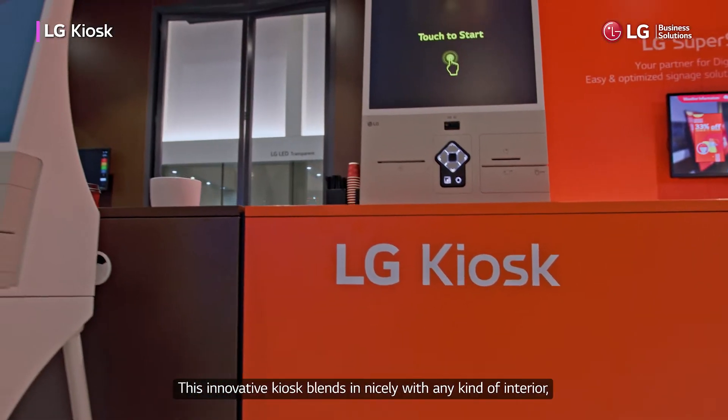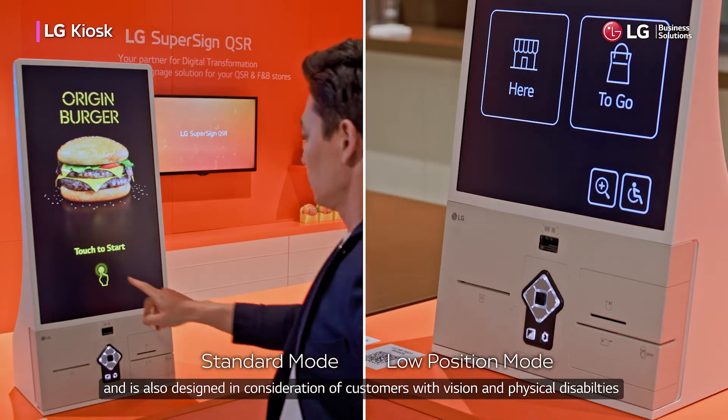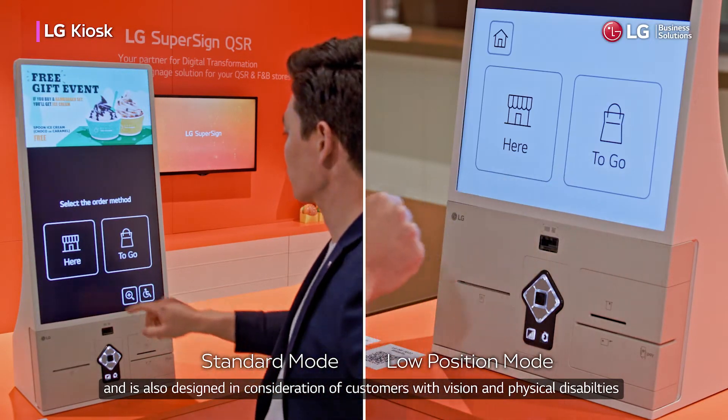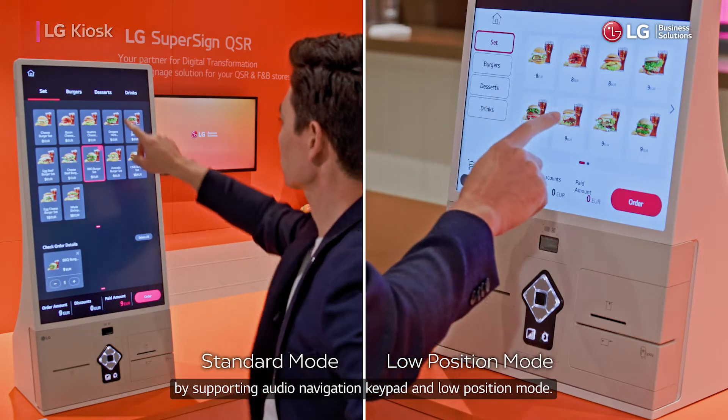This innovative kiosk blends in nicely with any kind of interior and is also designed in consideration of customers with vision and physical disabilities, by supporting audio navigation, keypad, and low position mode.